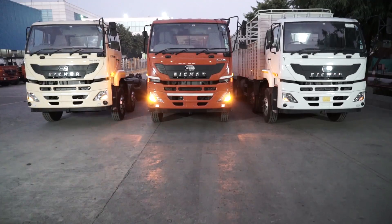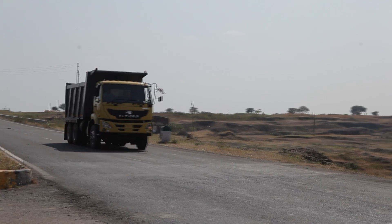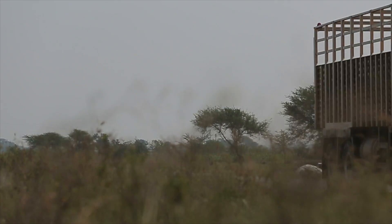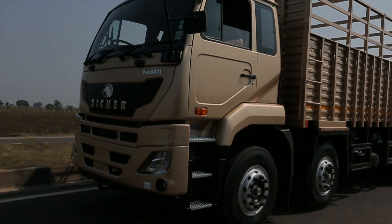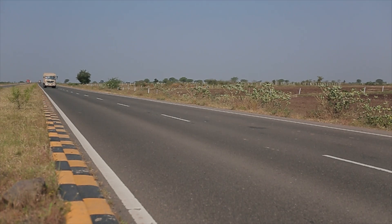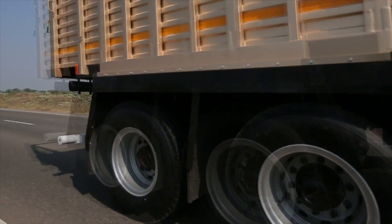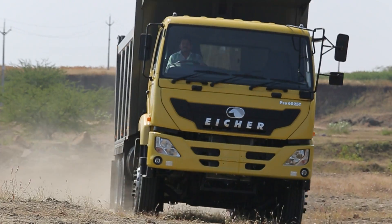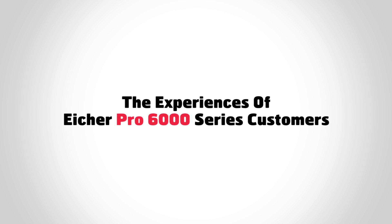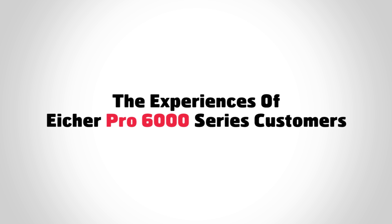The Eicher Pro 6000 series of next-generation trucks — haulage, tippers and tractors — are designed and developed to deliver high productivity through best-in-class fuel efficiency, more uptime and faster turnaround time. The performance of the trucks on Indian roads today proves that the Eicher Pro 6000 series delivers on its promise. Many prestigious and professional fleet owners are already experiencing the benefits in their business.